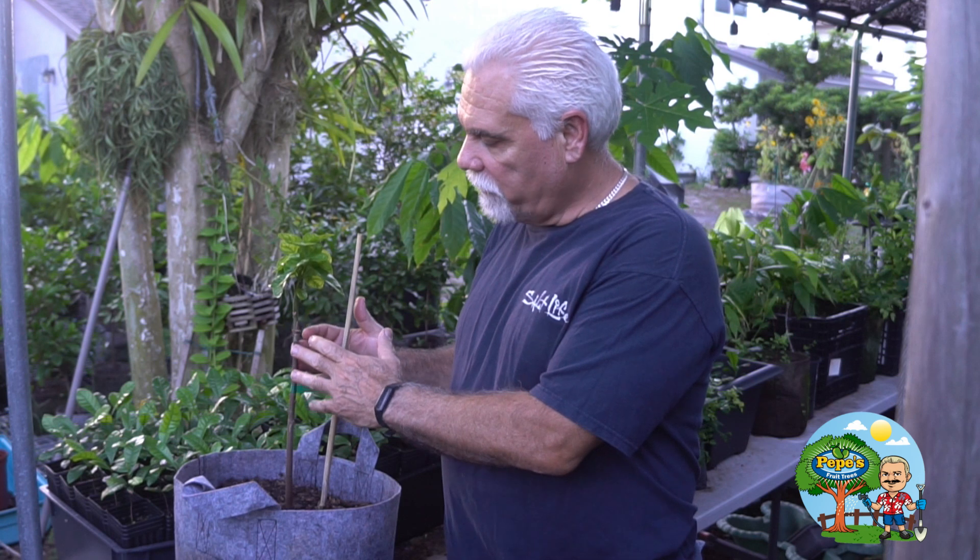Here is another round leaf cacao — this one has a slightly different graft. I did a cleft graft right here at the top, whereas the other one had a side veneer graft. This is a cleft graft on a trinitario rootstock. I grafted it a little higher in case it didn't work out, so I could come down lower and try again.